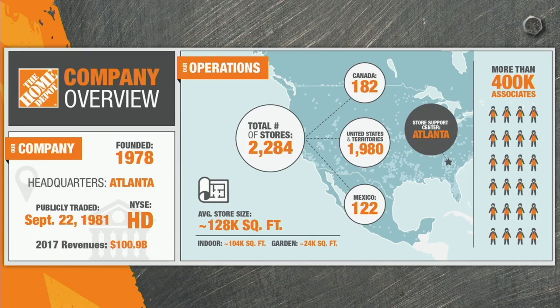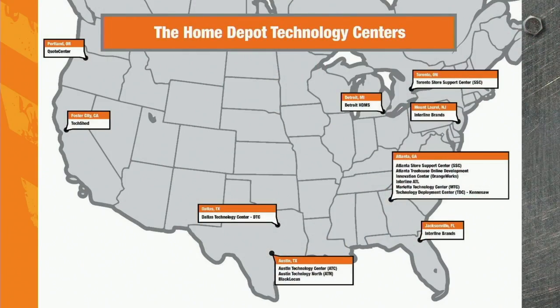How many of you know why we're at OSCON? We have a growing set of technology hubs and innovation labs across the US. Our headquarters are actually in Atlanta, but we also have a facility in Austin, in Dallas, in the Bay Area, and right here in Portland as well.